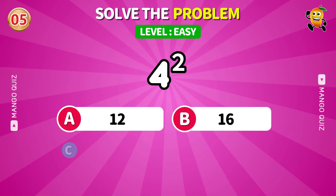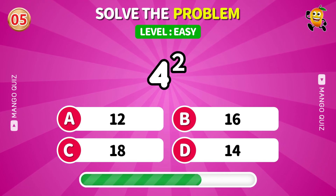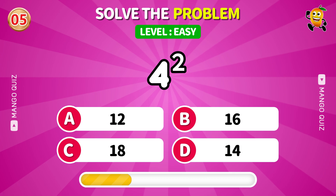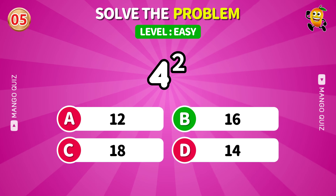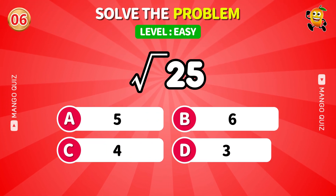Let's square it up. What's four times four? A perfect square root — can you spot it fast?